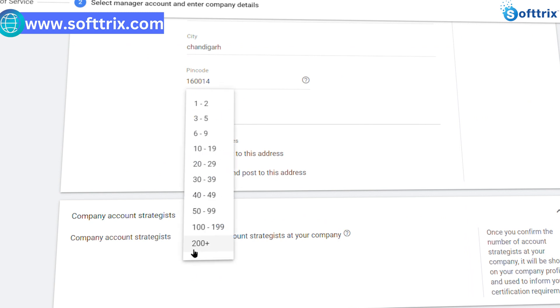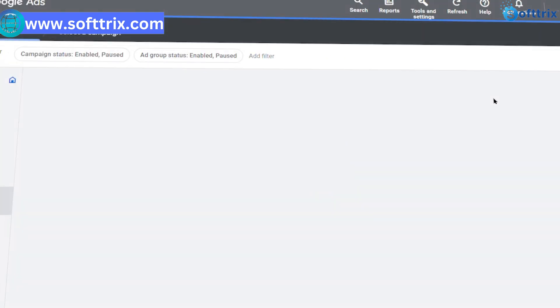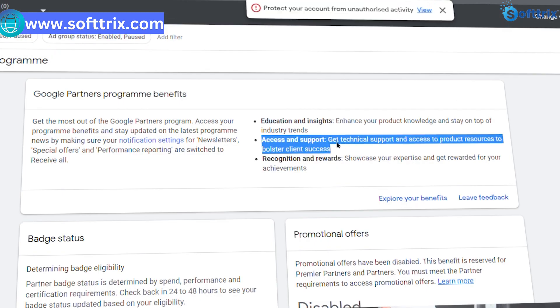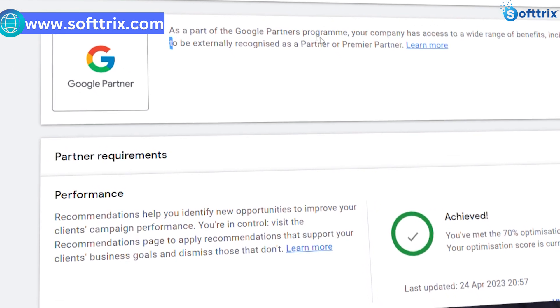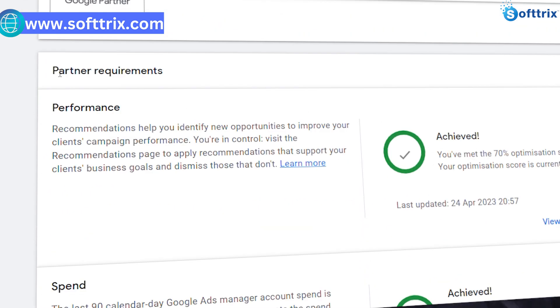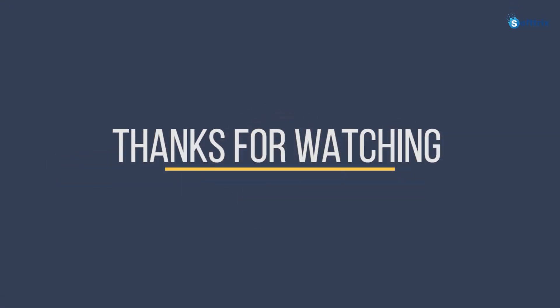Once your application is approved, you will receive your Google Partner badge and access to the partner dashboard where you can manage your profile, certifications, and performance. Please do like, share, and subscribe, and don't forget to click the bell icon.